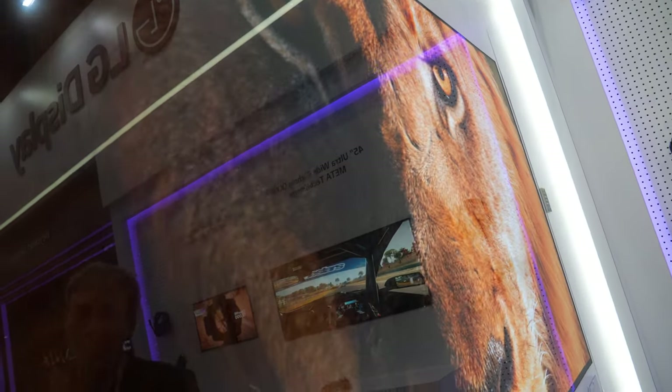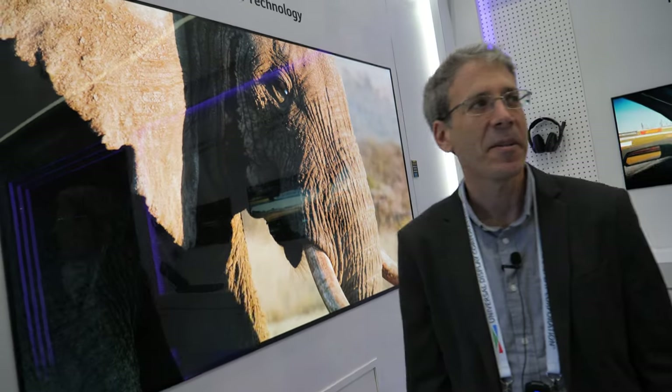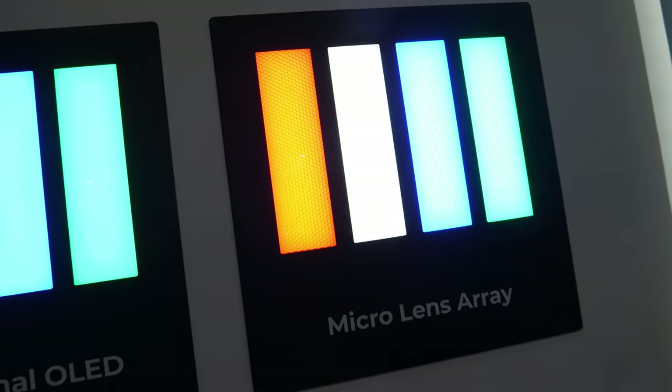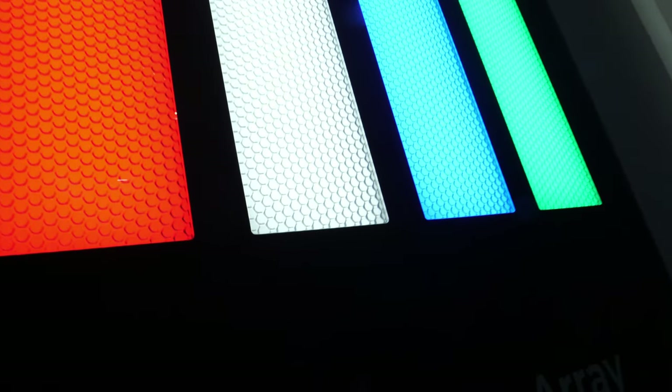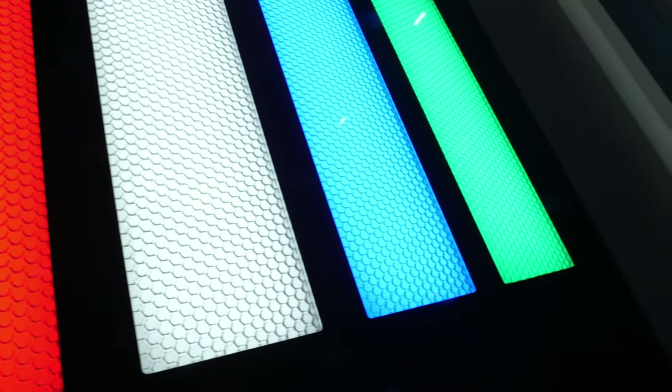In general, what we see in the display industry these days is that most of the focus is going into enhancing the brightness, or more importantly, the efficiency of the displays. That's one technology they're introducing — the microlenses. It's like an enlargement of the pixels, but on each pixel they're putting hundreds or thousands of small microlenses.